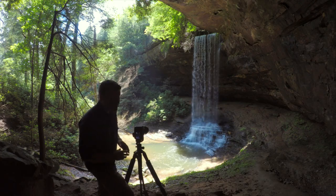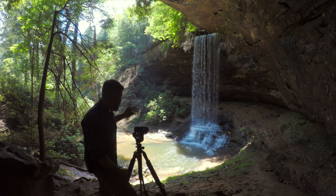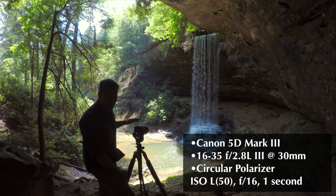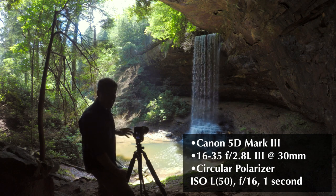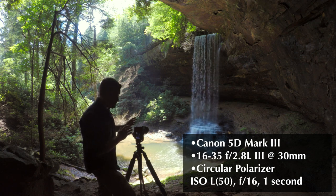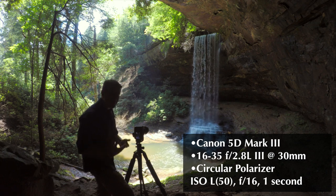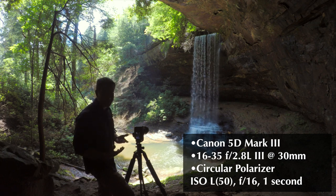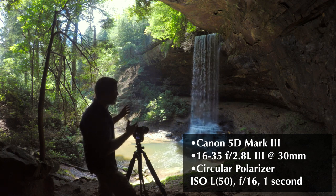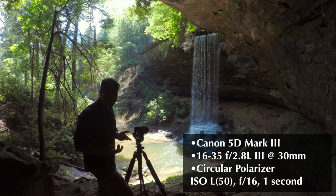I'm set up on my first composition right now. I'm in vertical, at about 30mm focal length, just waiting for some clouds to come through so we can take the shot. Right now I'm at low ISO — ISO 50 — F16, and one second. The reason I have F16 is because I want to cut how much light is coming in and I also want deep depth of field. I want a slower shutter speed because when I shoot waterfalls I like the water to look soft and smooth, kind of silky — it has this dreamy quality to it.